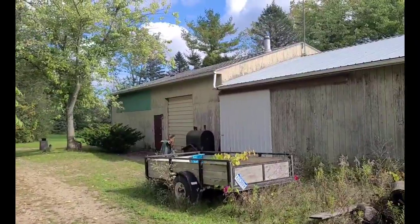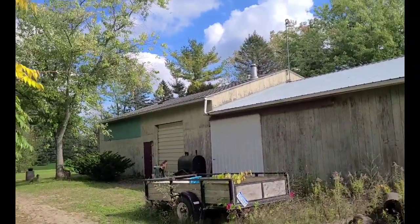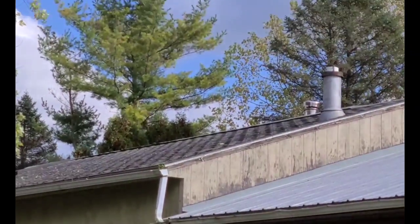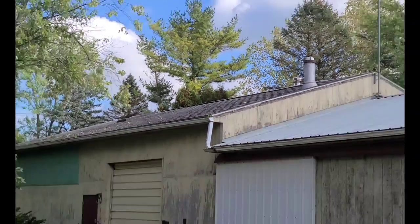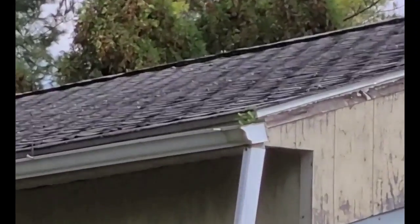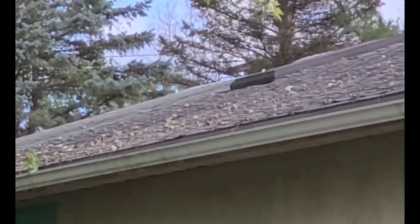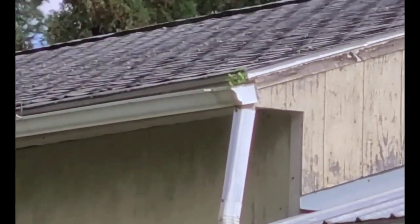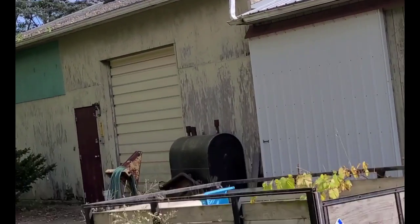Alright, so if you can see — it's probably hard to see the roof from here — but we need a whole new roof on this house. You can see where the shingles are all just getting curled up and cracking, and so that's one of the projects that we have going on.